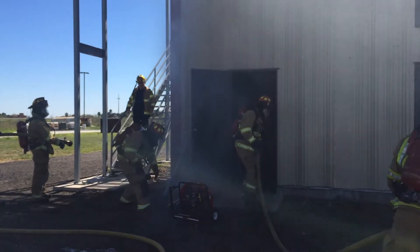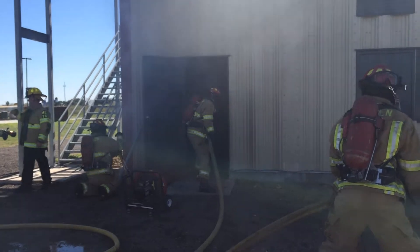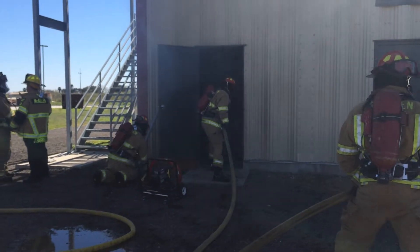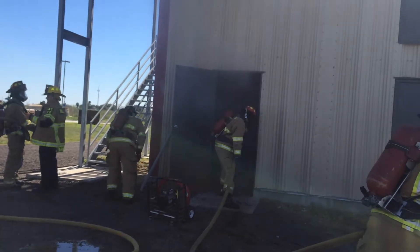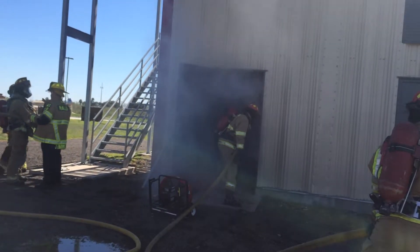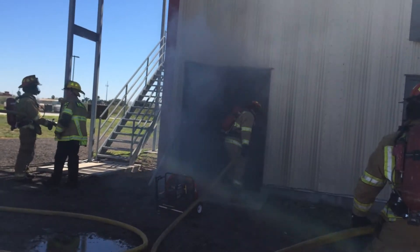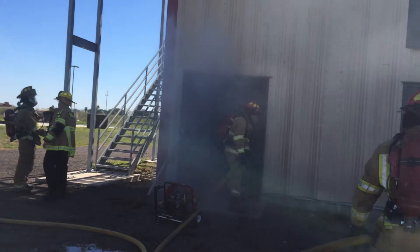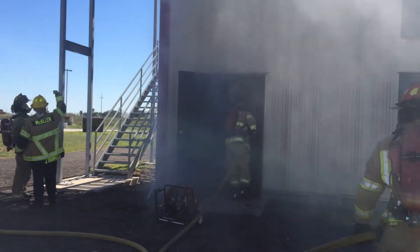These guys are starting to learn the anatomy of a fire scene — the duties, how you break it all down. To the naked eye, it's just fire — just put water on the hot stuff — but that's not the way it works. Everybody has a specific job and everybody is expected to perform that job, and we depend on each other. If I'm told to go and ventilate all this smoke out of this building, then the other crews depend on me being proficient at my job.